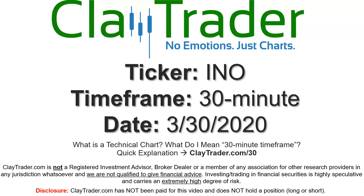Hey, it's Clay, and this will be a video chart on ticker symbol INO. We will take a look at the 30-minute time frame. If you're not sure what I mean by 30-minute, I do offer an explanation video at that link, so if you go there, I'll explain in detail.